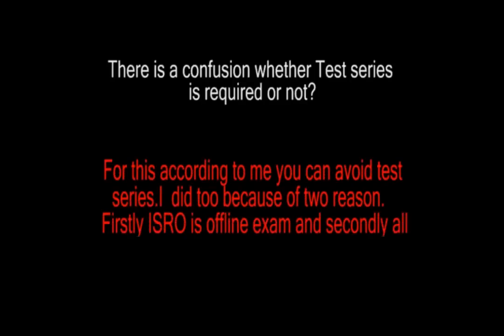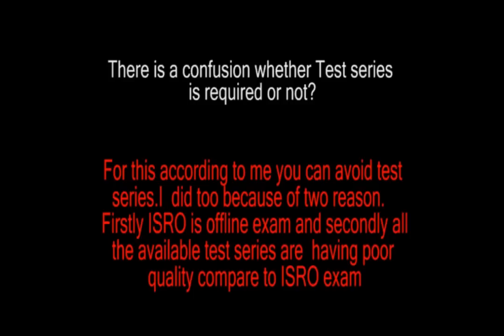Now, regarding resources and materials — what materials you should have, what study materials, what test series, and what questions you should go through. First, let me tell you about the books and subjects. The important subjects you should go through: first, engineering mechanics, then thermodynamics and heat transfer, and fluid mechanics.